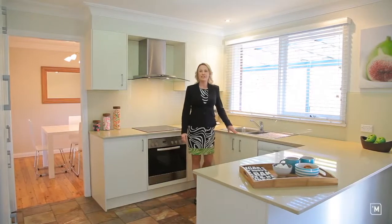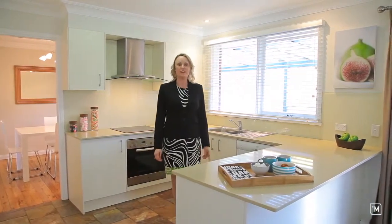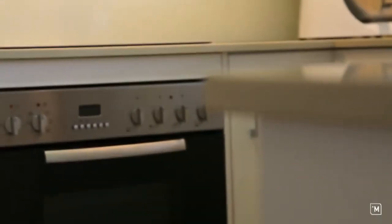You can keep your eye on the kids while cooking in this modern kitchen with Caesarstone benchtops and stainless steel appliances.